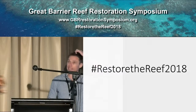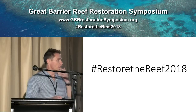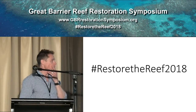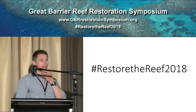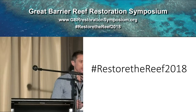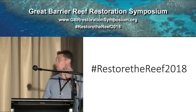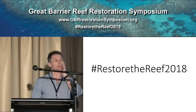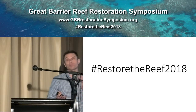I realize I'm the last thing standing between you and your next caffeine fix, so I'll try and make this as brief as possible. What I'm going to present is a really unique partnership — one that started just over a year ago as part of some new projects where we were exploring the Great Barrier Reef for corals thriving under natural extremes, and subsequently asking questions about how they might aid reef restoration.